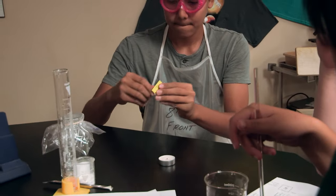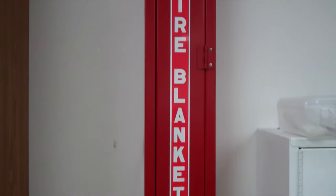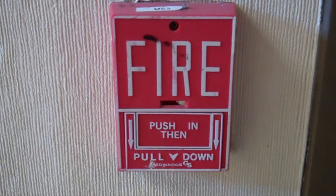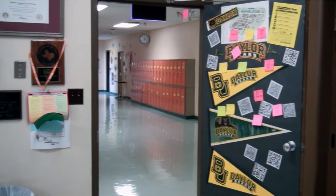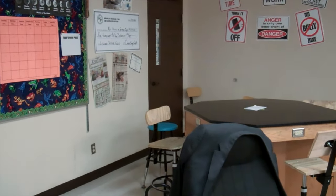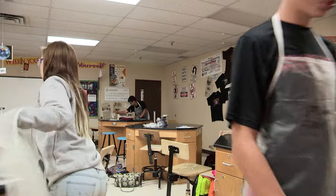Fire can be a danger in a lab, so know where the fire extinguisher, fire blanket, and nearest fire alarm pull switch is located. Also know where your safety exits are located. If the primary exit is blocked, see if a secondary exit is available. Ask your teacher for clear instructions on how you and your classmates should respond in the event of a fire.